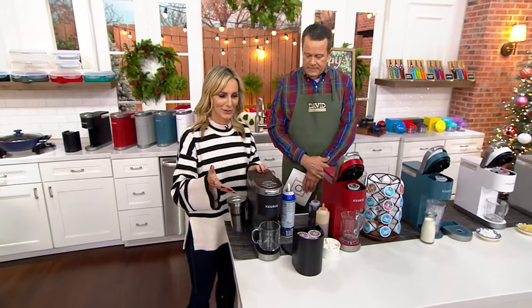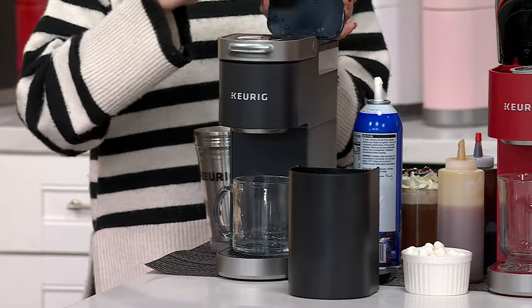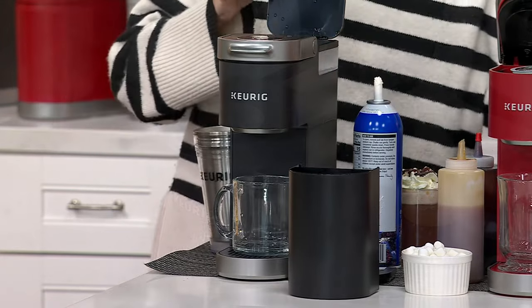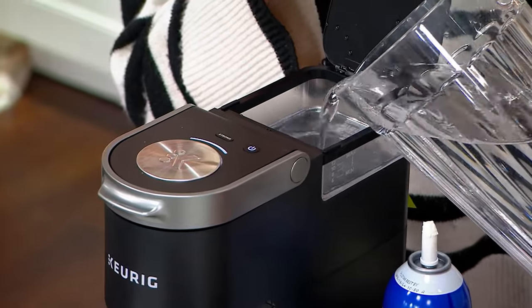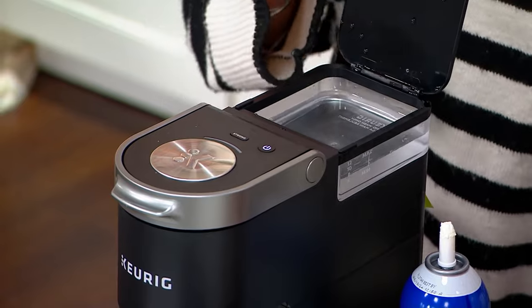Think what you can do with $20 on Keurig.com. What's so simple about this is you're going to put your water down in the water reservoir in the back. I'm going to show you how to do that — it really is that simple. Whatever you pour into the water reservoir is what's going to brew into your cup.